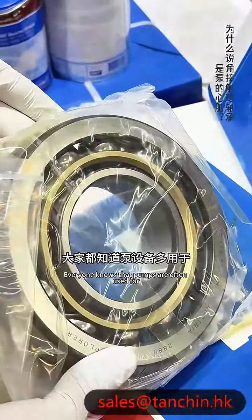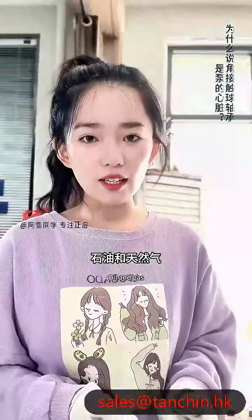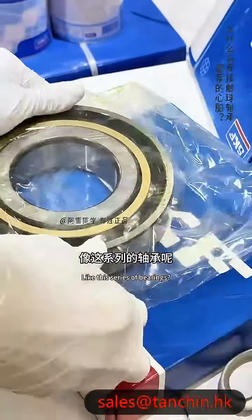As widely known, pump equipment is extensively used in chemical production to transport chemicals, petroleum, natural gas, as well as in the automotive industry, energy production, and industrial manufacturing.